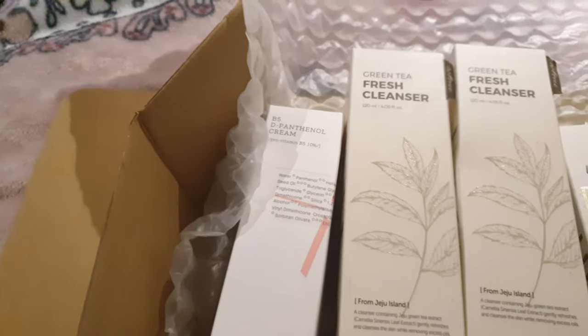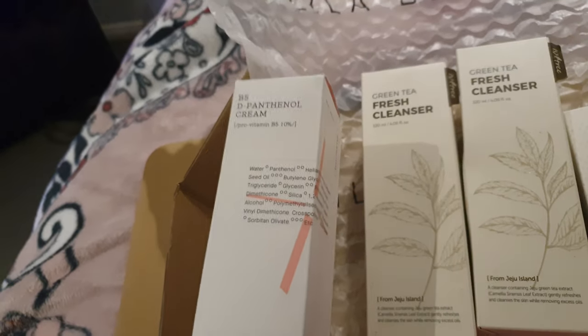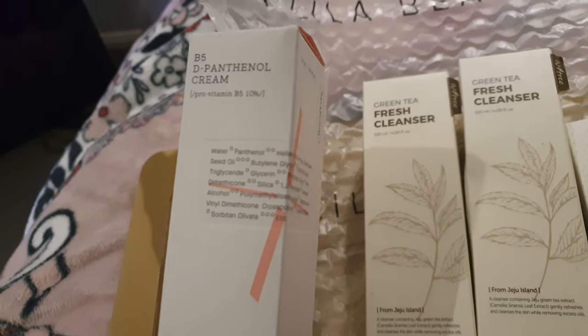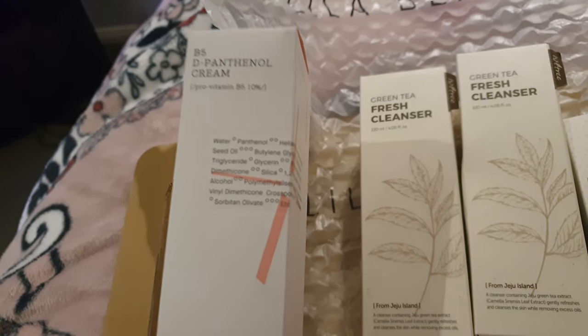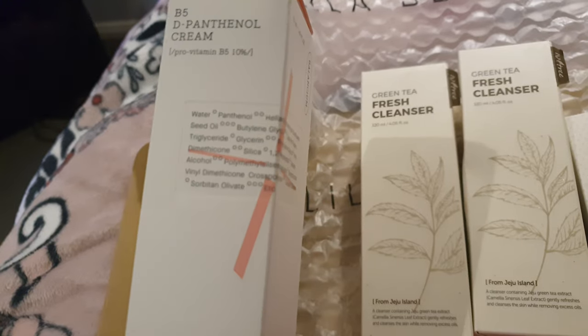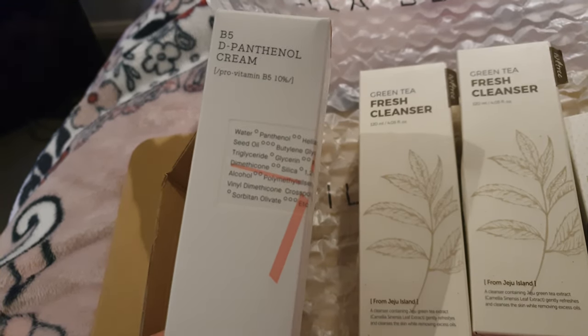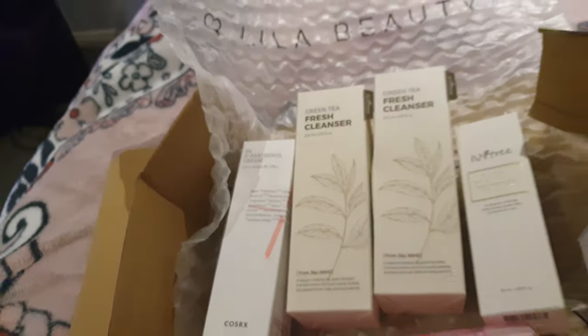Then I got this COSRX B5 Cream. I really like this cream. It's actually kind of like La Roche-Posay Cicaplast Balm, except it's a little bit less oily.